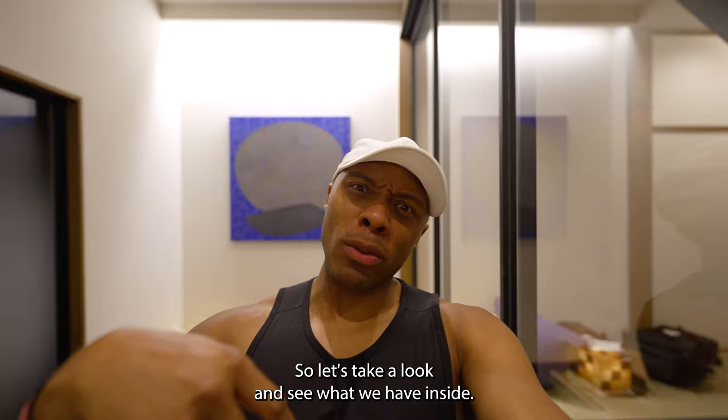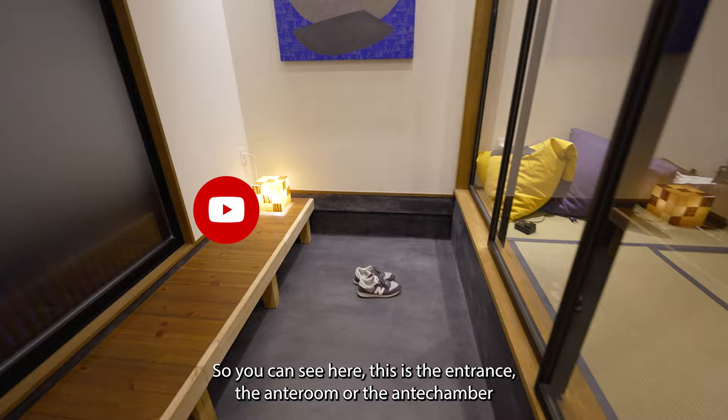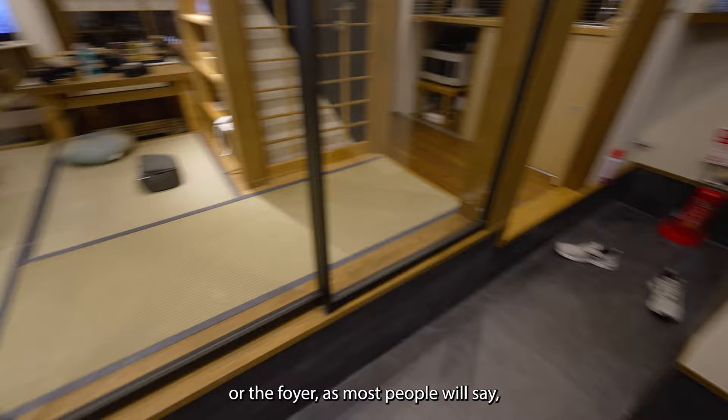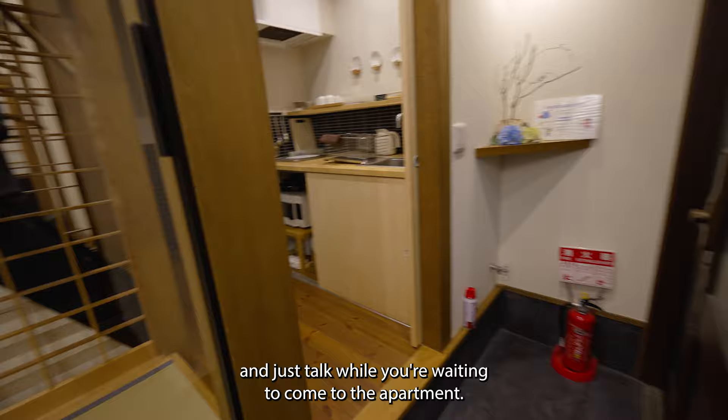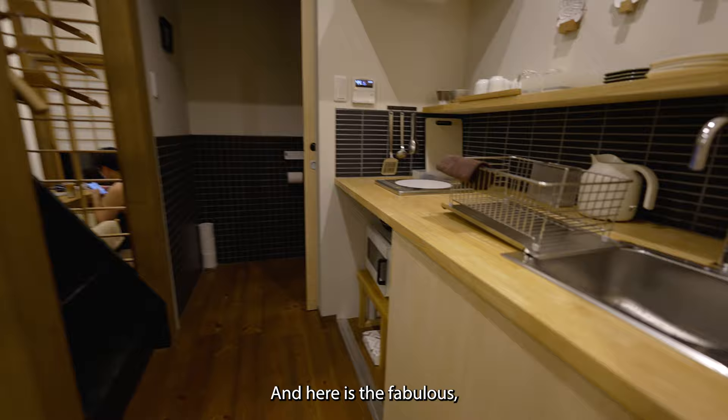So you can see here, this is the entrance — the antechamber or foyer as most people would say. This is where you put your shoes, and yeah, you can sit down and chill while you're waiting to come into the apartment.